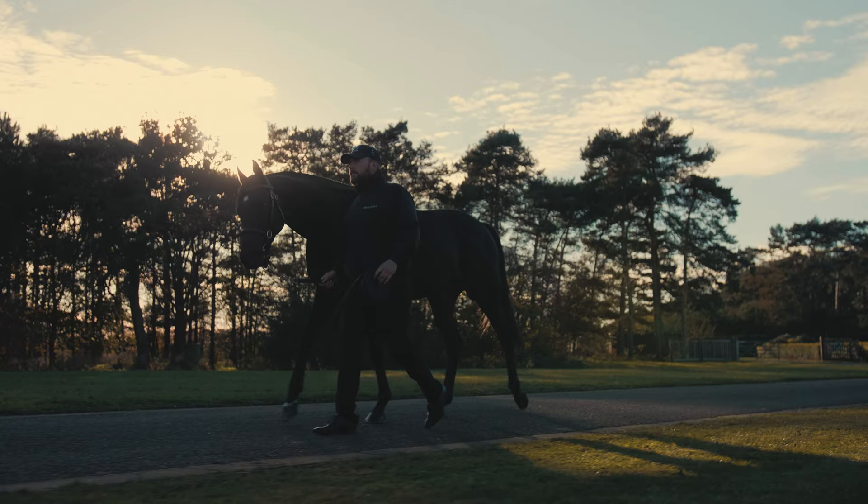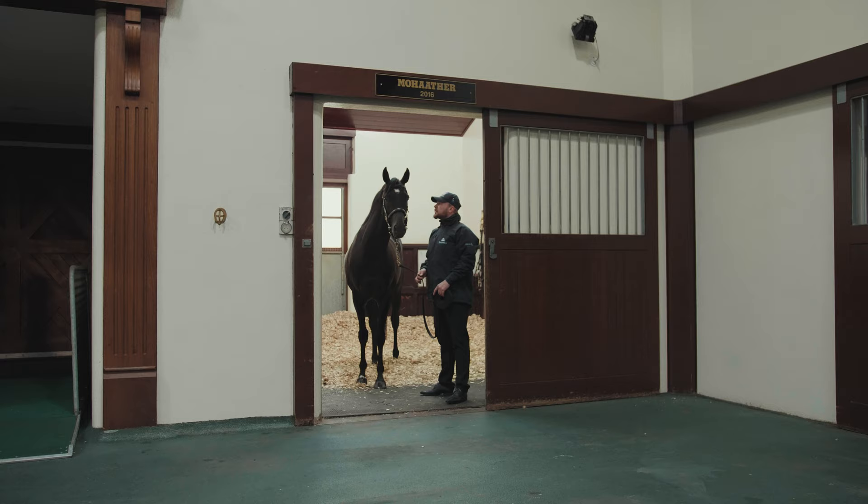For me, Mohartha's greatest instrument was his turn of foot. He had an exceptional turn of foot. You could put him anywhere in the race. His versatility – but what will stick in my mind is the sheer acceleration he showed to win the Sussex Stakes against top-class horses.